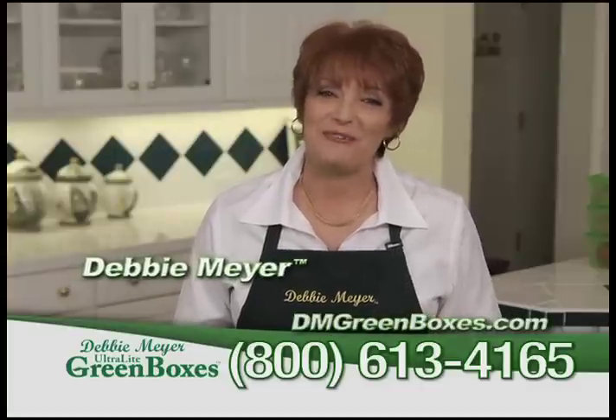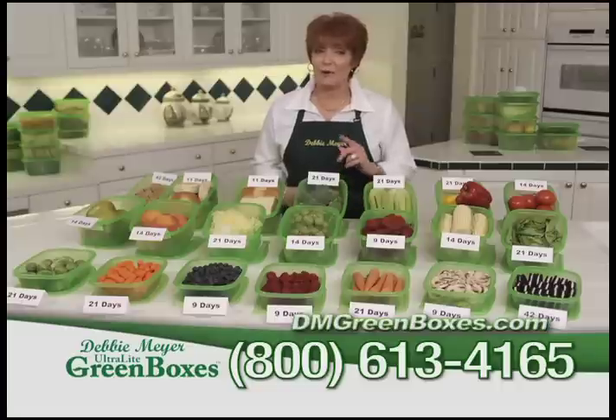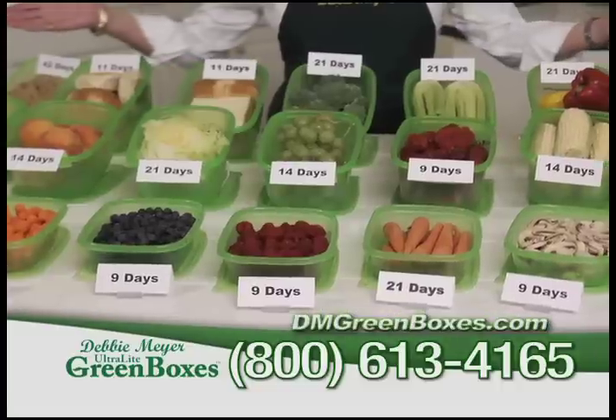Hi, I'm Debbie Meyer. You know and love my Debbie Meyer green bags. Now I want to introduce you to my amazing ultralight green boxes.